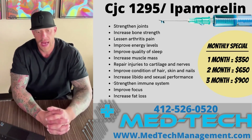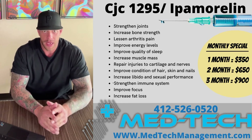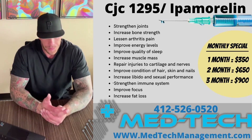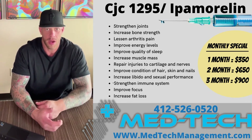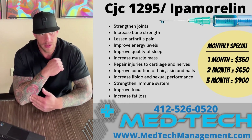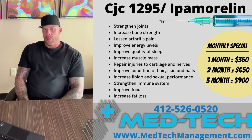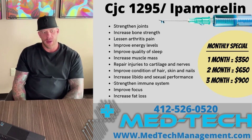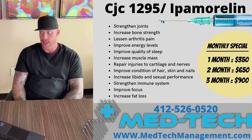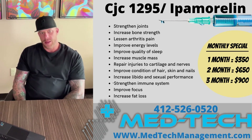Another benefit of having increased human growth hormone in your system is going to be increased collagen production. When training hard over long periods of time, I have a tendency to develop things like tendonitis — I'll get sore around my elbows. What CJC1295 and ipamorelin are going to do is boost the growth of collagen, which is the tissue that makes up connective tissues in your body like your tendons and joints. So if you have any damage to those, it's going to help those heal up. You'll also experience a quicker rate of recovery after an intense workout, which will help you get back in the gym faster to make more gains.